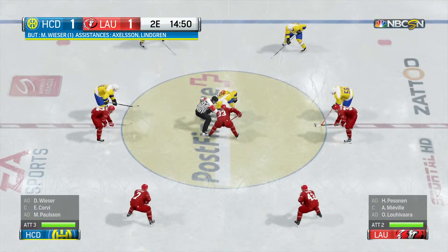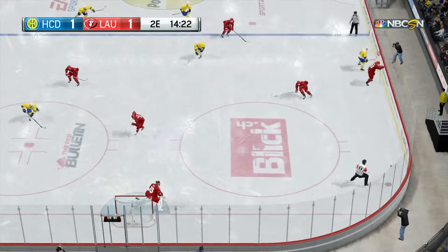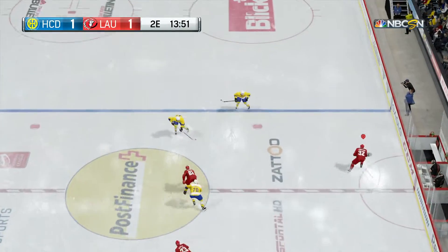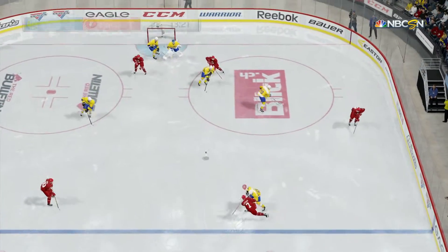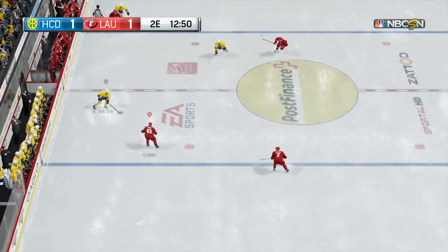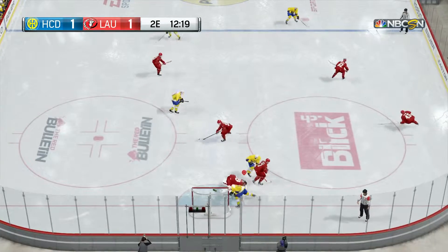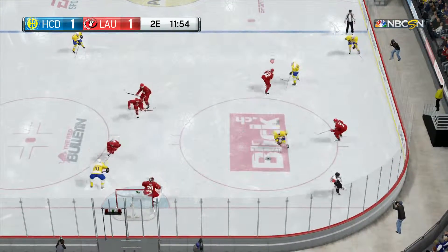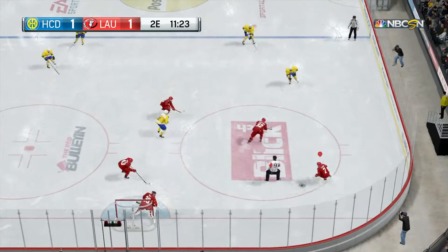Nicely done with the interception. Looks ahead to start something. Lausanne setting things up in their own end — five minutes, ten seconds. Nicely received at the point. What a terrific save in close — not a lot of room to score from in that area. Great save. Davos setting things up along the boards. Shot — great stick save. Almost an ill-advised pass from the goalie. Outstanding save with the glove. There was some room, not enough. Great glove save.